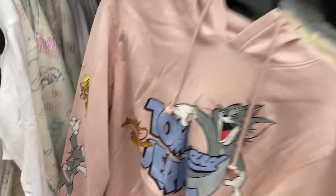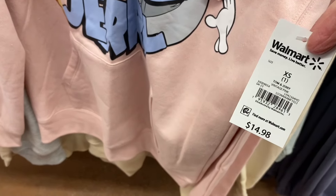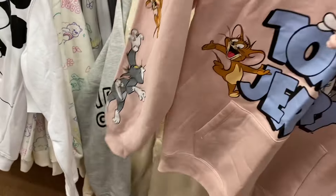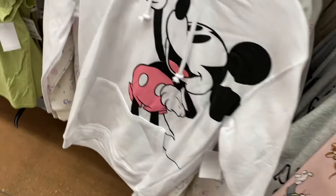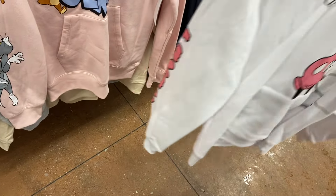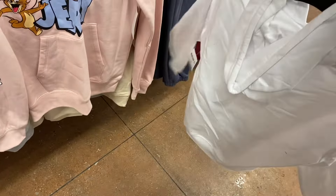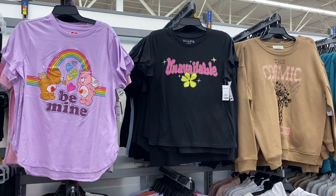I'm not sure if these are new or not so I'll show them real quick. There are some non-graphic shirts coming up too, but they have this Tom and Jerry one for $14.98. I think I've seen it before — they're on the sleeve chasing each other, which is cute. They also have this Mickey Mouse one that says Mickey on the sleeve. These go extra small to 3XL.